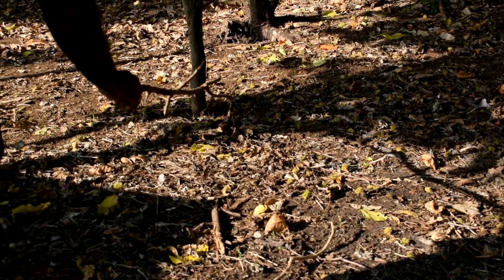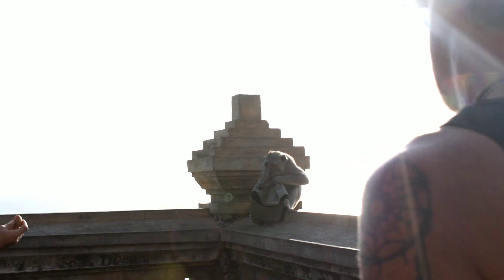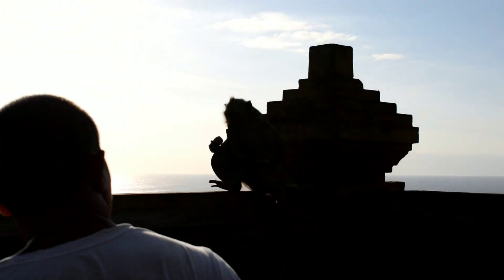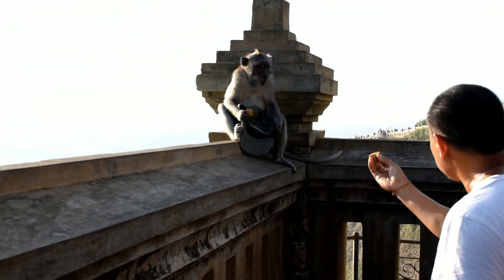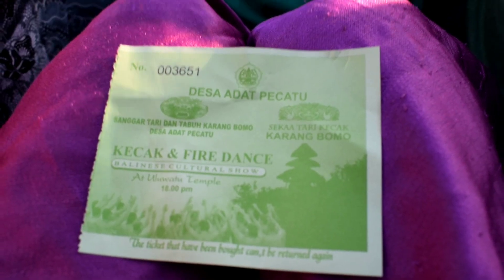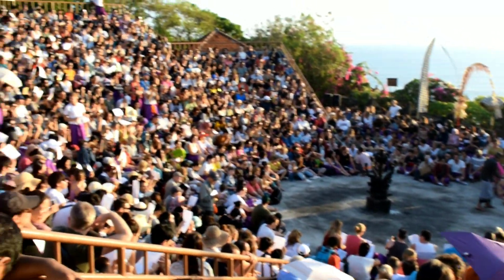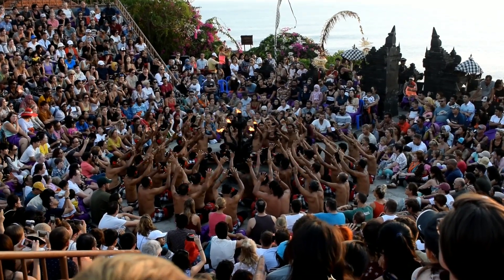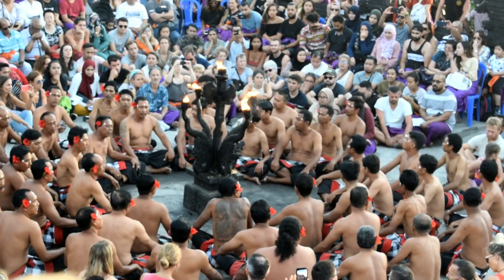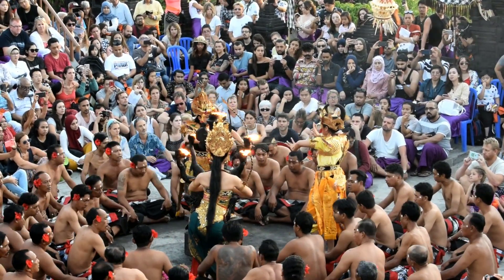The monkeys here snatch things — they snatched my earring! And the monkey has taken over his cap and won't return it. It's quite an experience at the temple.